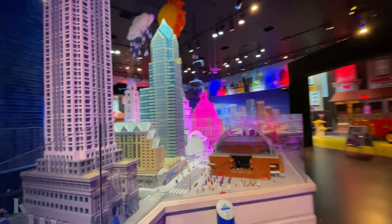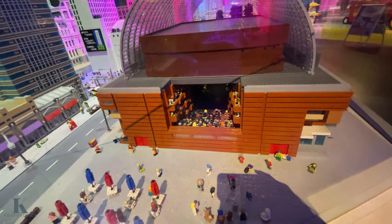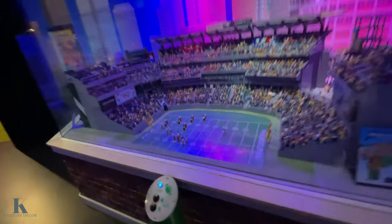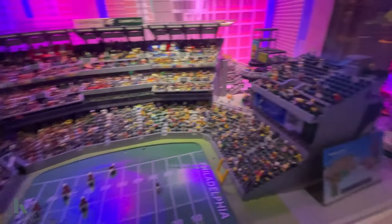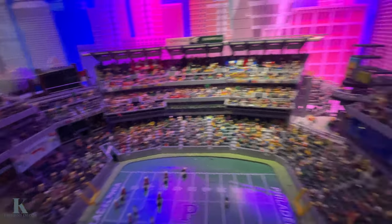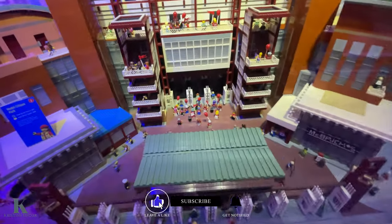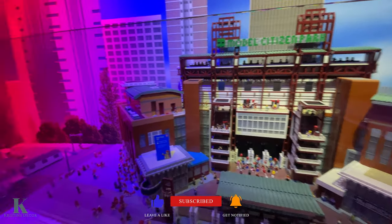Just so amazing — look at the little people in here in the stadium. Everything's glowing. Look at this stadium over here — the Philadelphia Eagles — look how many characters they have. That's freaking awesome. I love it. And over here this is just so cool and so detailed, I am just loving it here.